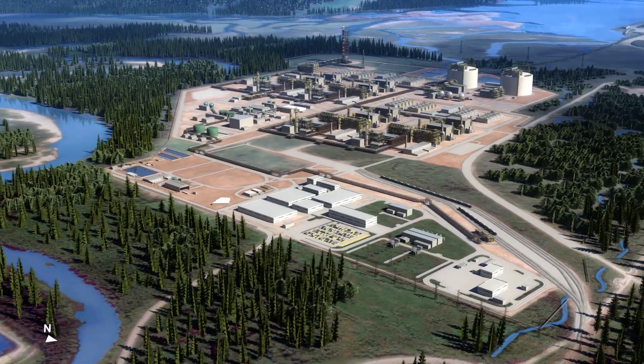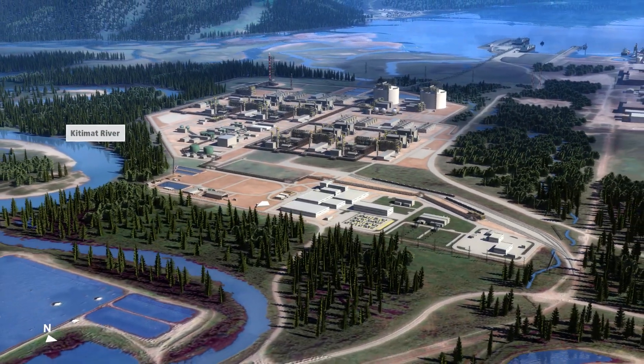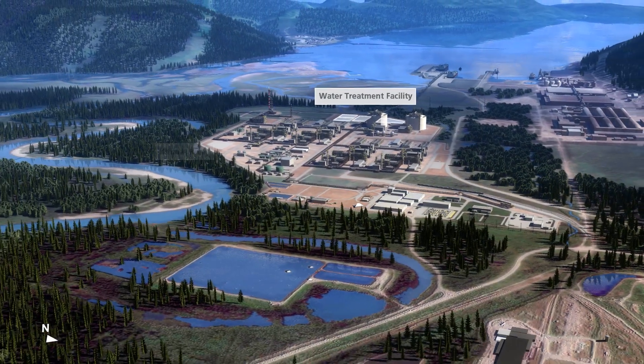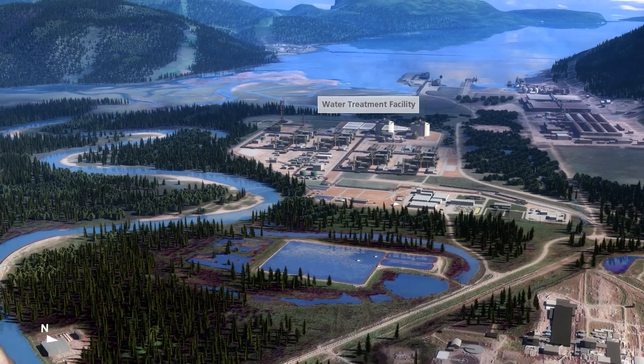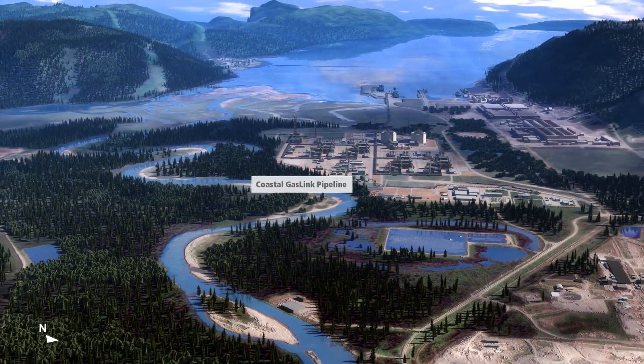LNG Canada will draw fresh water for facility process needs from the Kitimat River. Any return water will be sent to a water treatment facility before being released back into the Douglas Channel. On the left of the Kitimat River is where the Coastal Gas Link Pipeline brings natural gas into the site for processing.